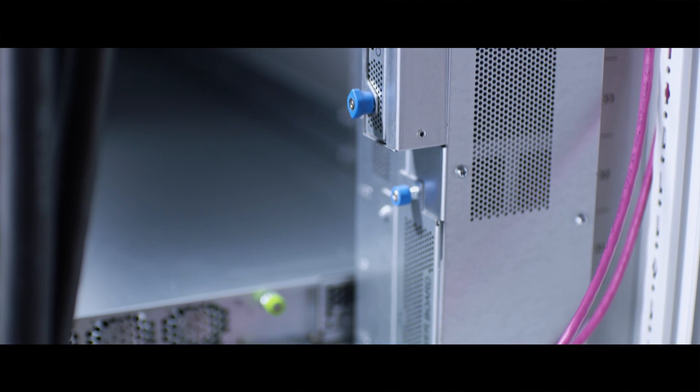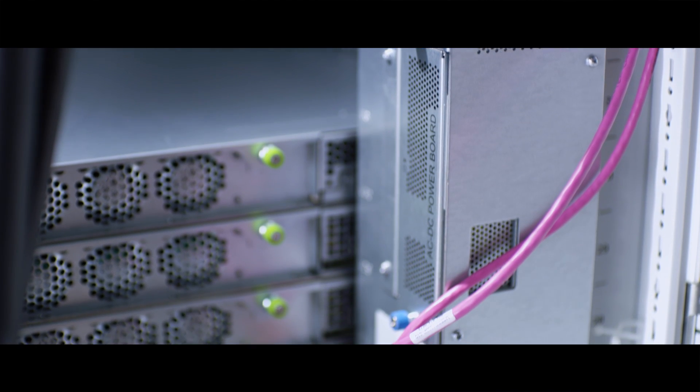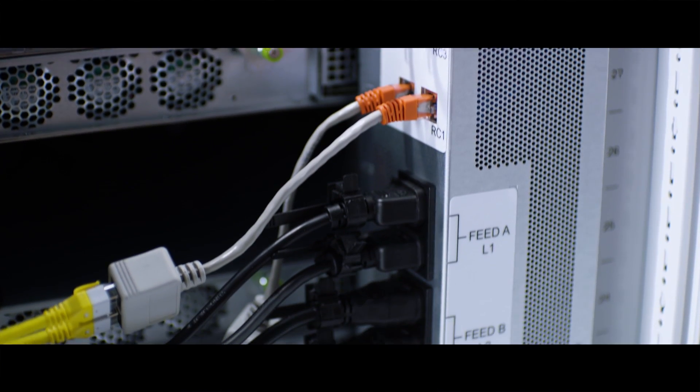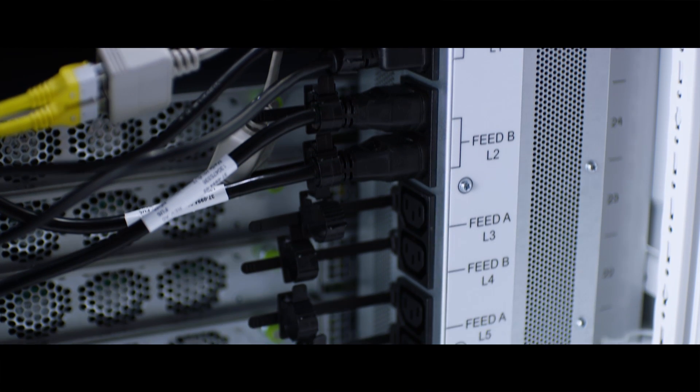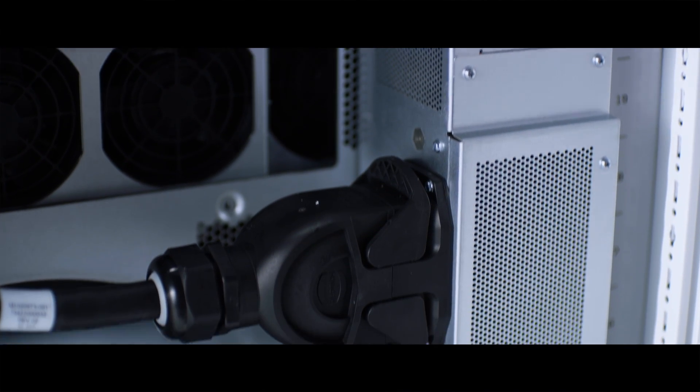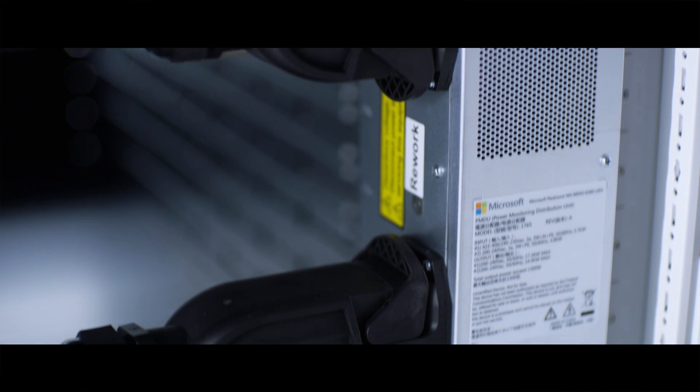They have a very flexible AC input system into the power. That flexibility allows the rack architecture to be installed in virtually anyone's data center around the world, regardless of the power infrastructure that they already have in place.